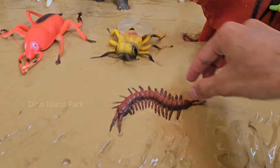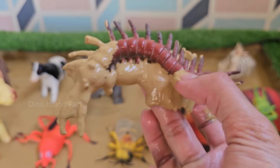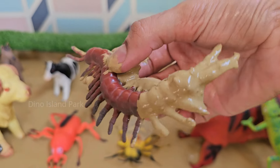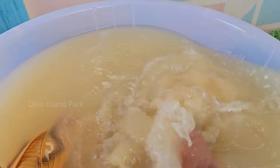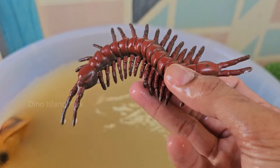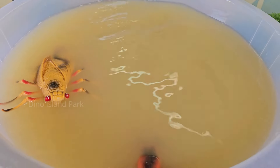Moving on to the next animal — the Centipede. Centipedes are not insects but belong to the class Chilopoda. There are over 3,000 known species of centipedes worldwide and they can have anywhere from 15 to over 300 legs depending on the species.